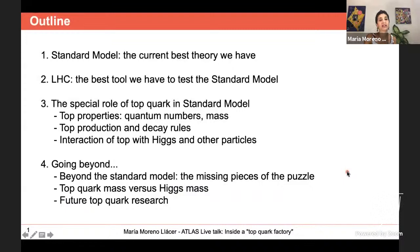The talk is divided into four parts. I will start describing the Standard Model, which is the current best theory we have to explain particle physics. Then I will describe the Large Hadron Collider, the best tool we have to test such theory. The top quark plays a very special role, and we'll finish discussing the missing pieces of the puzzle and the future of top quark research.